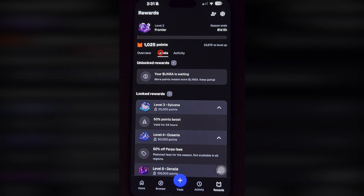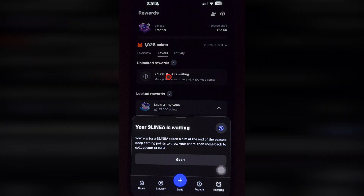This account is now eligible to get a reward. You can do more swaps, invite friends, or trade on perpetuals.